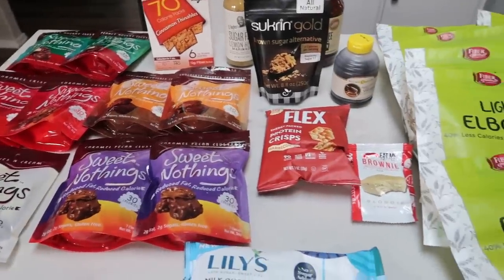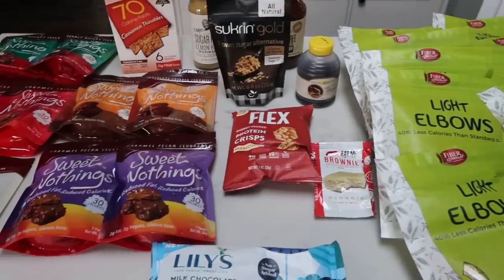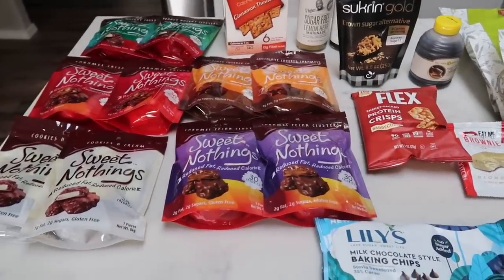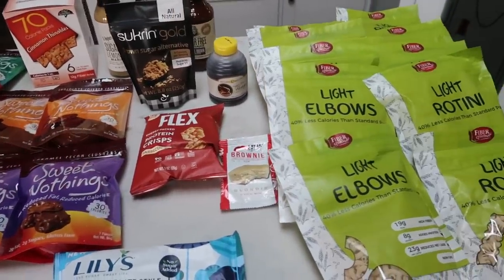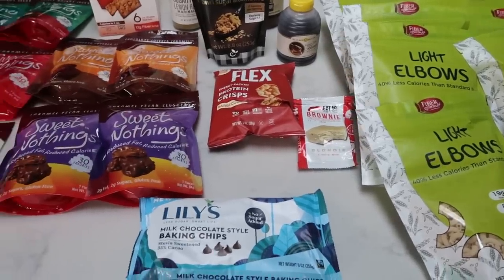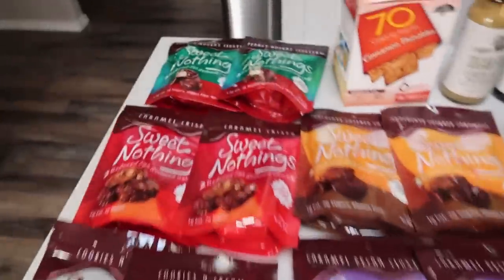My Nettrition order just came and I wanted to show you guys really quick what I got. I'm obsessed with certain things from Nettrition.com. I do have a direct link to their website down in the description box below — you don't get any discount, but it allows me to track what you guys are ordering from Nettrition.com. So let me show you what I got.